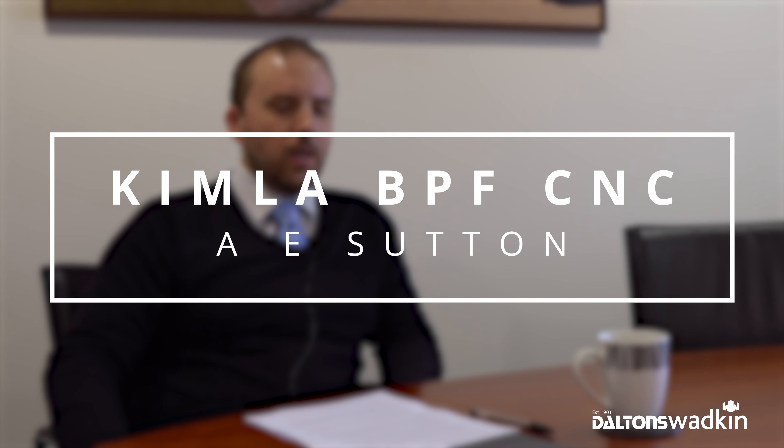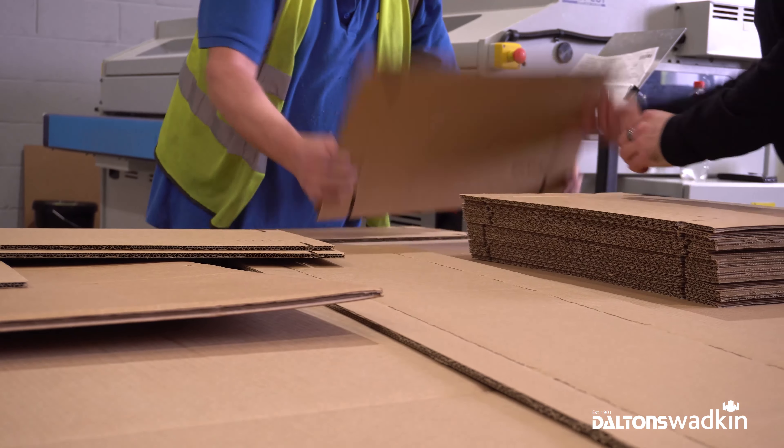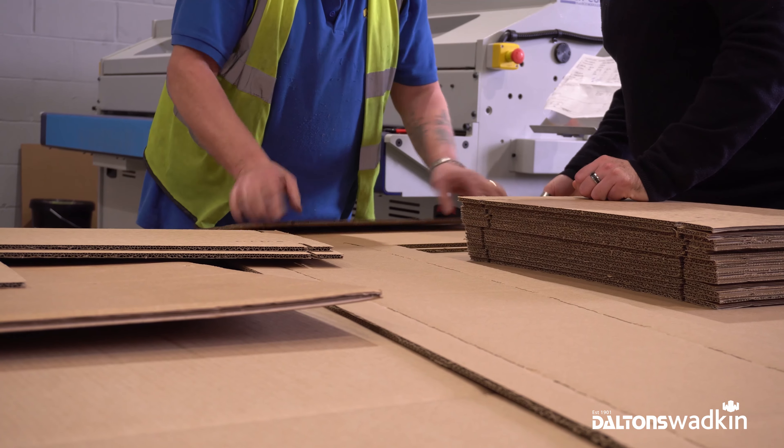I'm Byron Brand and I'm the production manager here at Sutton's Performance Packaging. We specialise in design and manufacture of bespoke protective packaging and corrugated containers, predominantly for the computer electronics and medical industries. We use packaging materials such as polyethylene, polyurethane and polyester foams. Our core business is converting these foams using expert fabrication techniques.